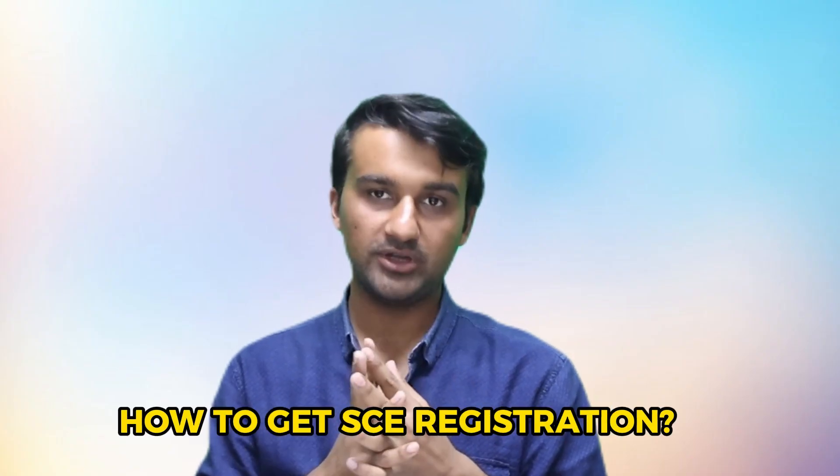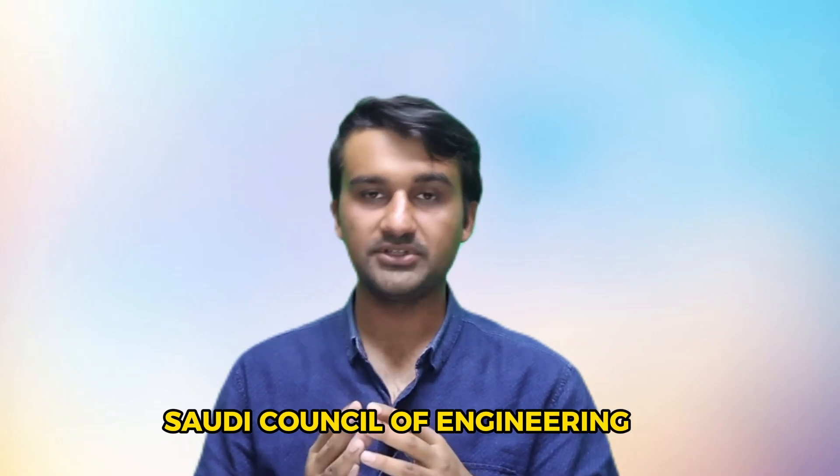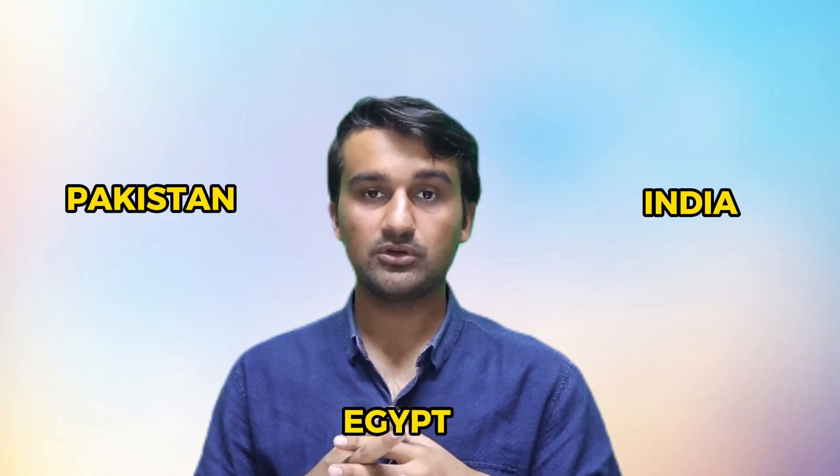Hello and welcome back to another video. In today's video I will talk about how you can get the Saudi Council of Engineering registration if you have passed five years after your graduation. SCE, the Saudi Council of Engineering membership, is very important nowadays in Saudi projects. There is a lot of competition, and a lot of engineers have arrived to Saudi Arabia from Pakistan, India, and Egypt especially.